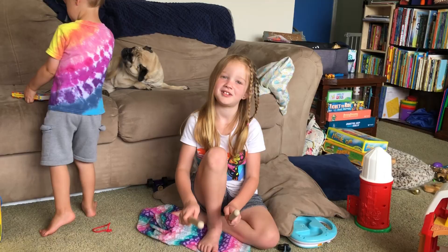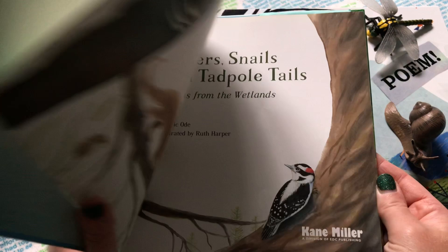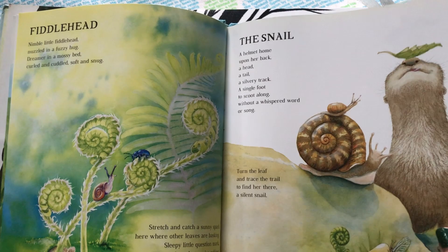Poetry is a form of literature in which feelings and ideas are expressed with rhythm and style. These two books offer that highest form of literature to your learners at the earliest ages, with beautiful illustrations to go along with. These poems are easy to remember and fun, and my children have memorized several of them throughout the years.